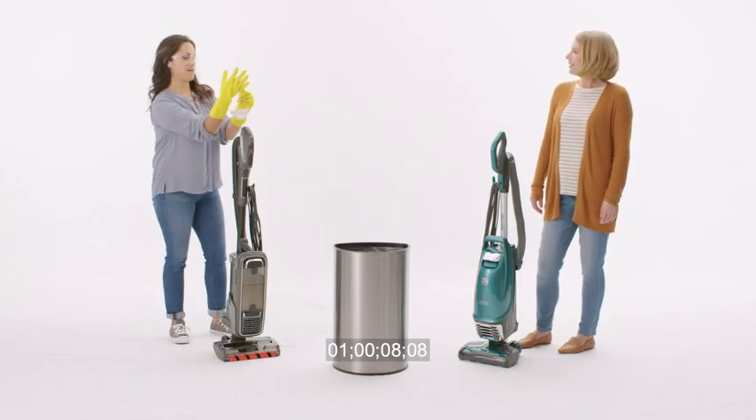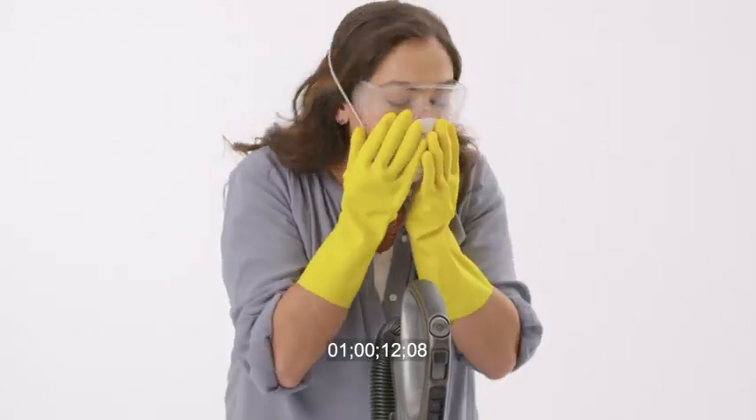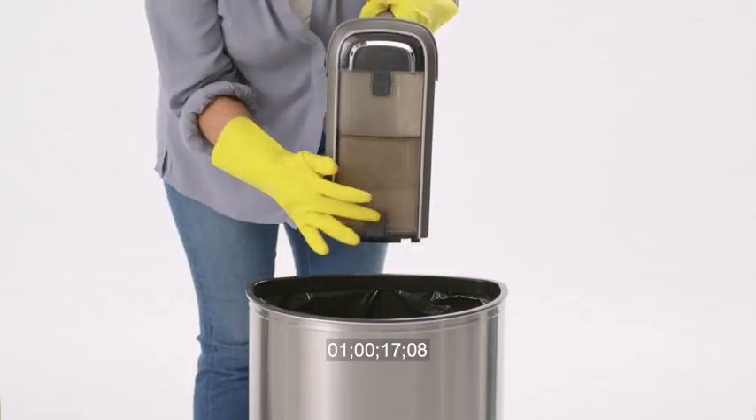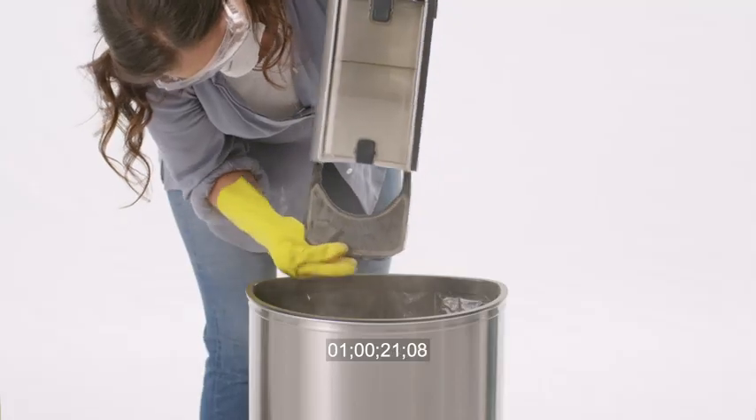What are you doing? Time to empty out the dust cup from my bagless vacuum. Seems a little over-the-top. Really? Can't be too careful. There's gonna be a dust boom. Stand back. Told you. Not a complete seal, is it?